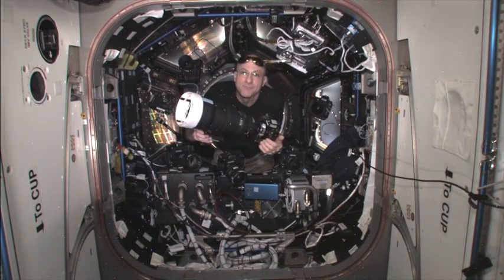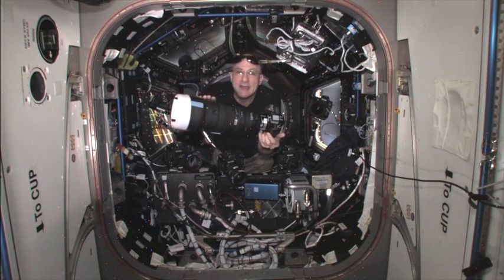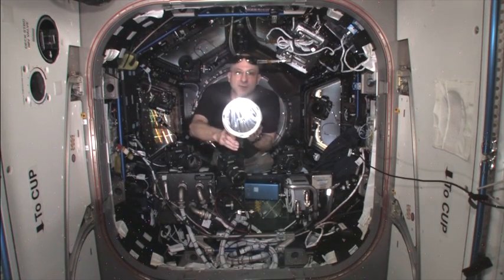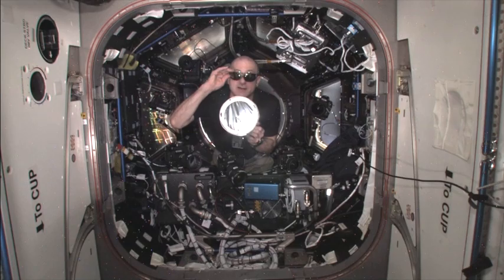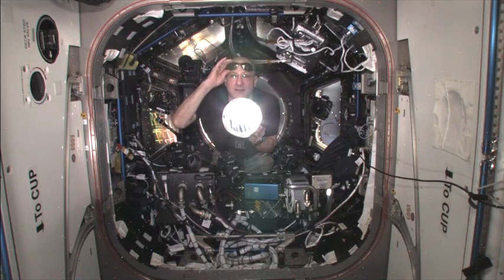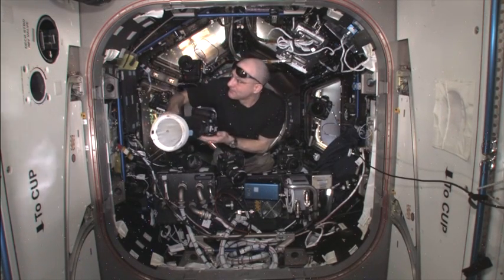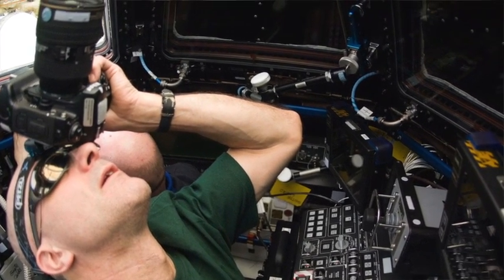This is the camera system I'm going to use for the transit of Venus: an 800-millimeter telephoto lens with a full-aperture solar filter, so I can safely look at the Sun through this lens system without doing eye damage and take pictures during the event. I'll also be wearing sunglasses just in case a little glimpse of the Sun shines around the edge of the camera, and I'll be making the images from the cupola here.